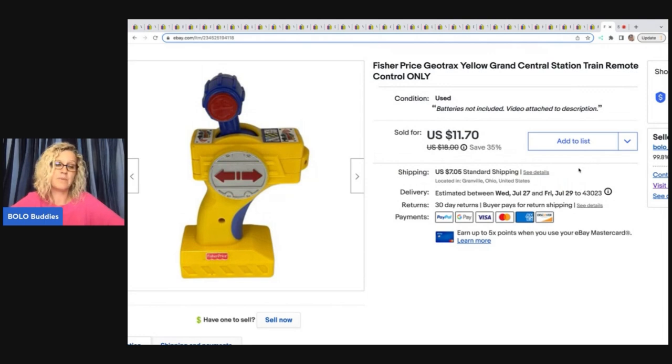This is a Fisher-Price GeoTrax yellow Grand Central Station train remote control — batteries not included. I got this at a garage sale for a buck and sold it for $11.70 plus shipping.